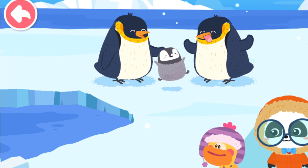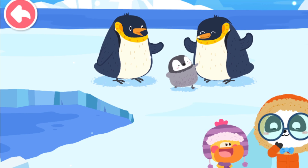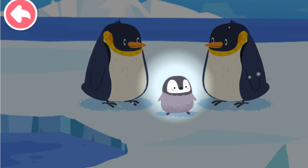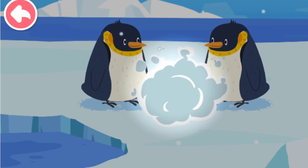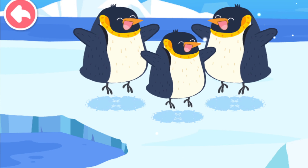The little penguin is adorable! It looks different from mommy and daddy penguin because it hasn't molted its feathers. A little penguin has a gray coat. When a little penguin grows up, it molts its feathers to replace them with a new coat.